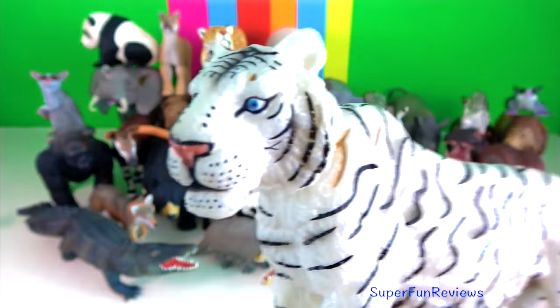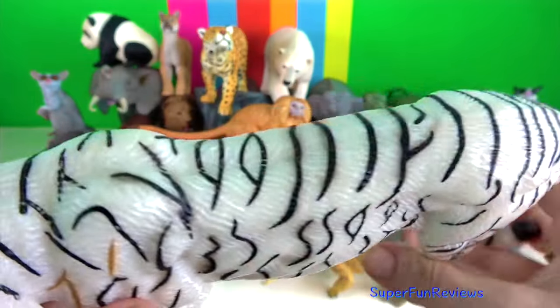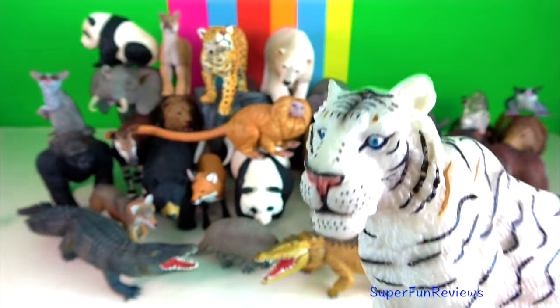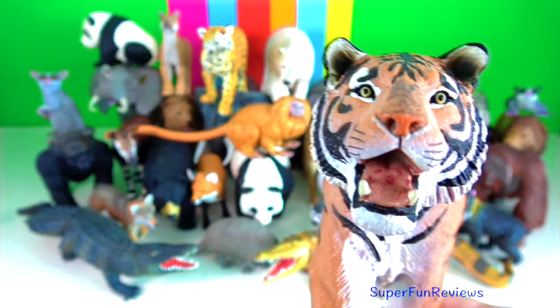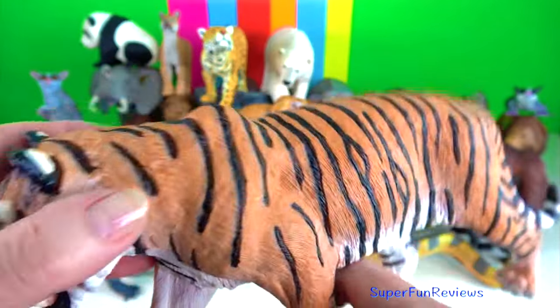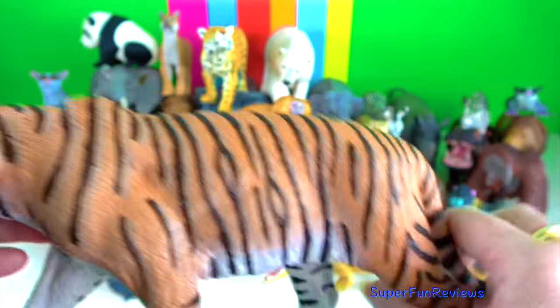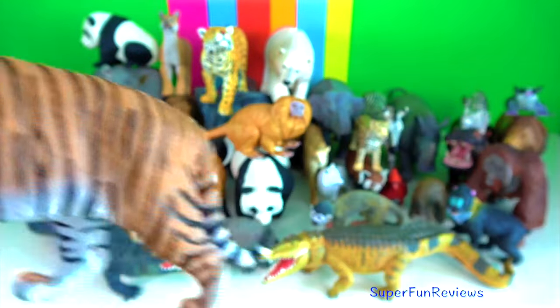Bengal tiger. The tiger has fairly stout teeth. Its somewhat curved canines are the longest among living felids with a crown height up to nine centimeters. Female tigers are smaller than the males, and the males have wider forepaw pads enabling sex to be identified from the tracks.